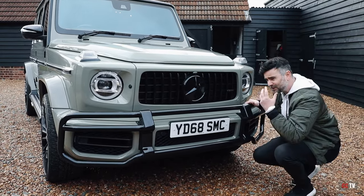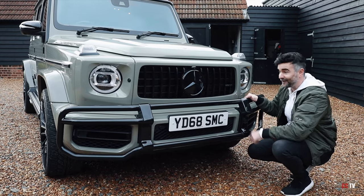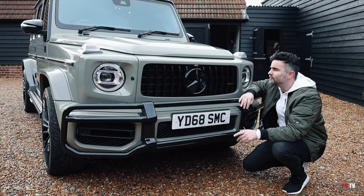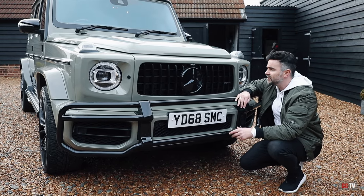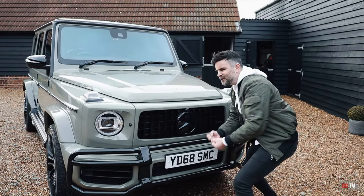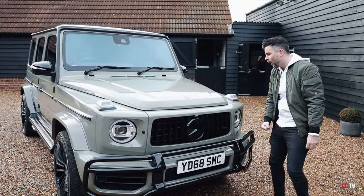It's like clothes, isn't it? Some people look better with them off, some people look better with them on, and this definitely looks better with them on. It's got a Panamericana grille, which we saw debuted back in 2016 with the AMG GTR. It looks aggressive — it's like prison bars. It's like, I want to chomp you up. Gorgeous.